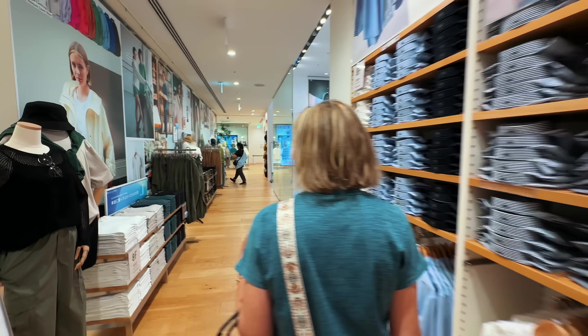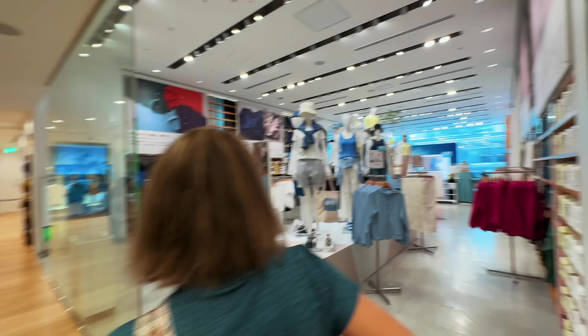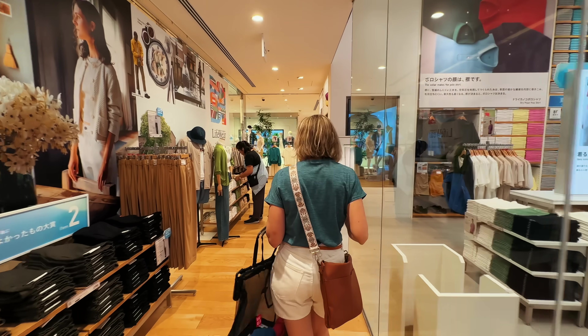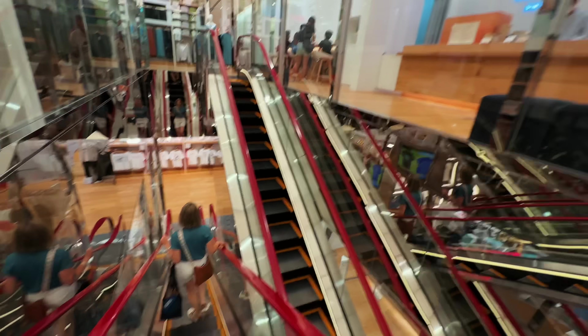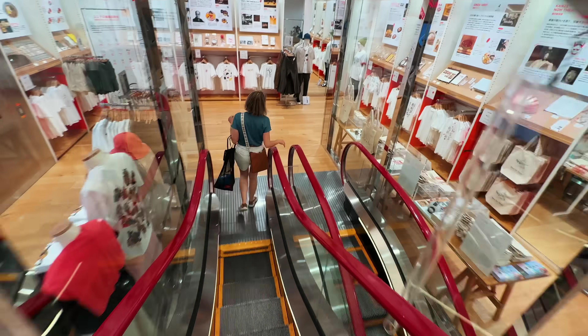And just in case you missed it the first three times — Uniqlo, presented in about every shape and form imaginable, floor by floor. Now heading back down. The coffee sounded nice, but it's too close to lunch, so no coffee this time.